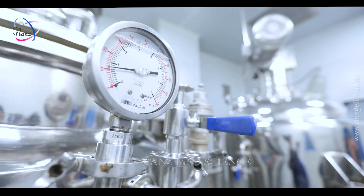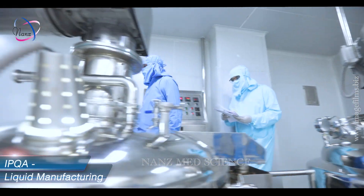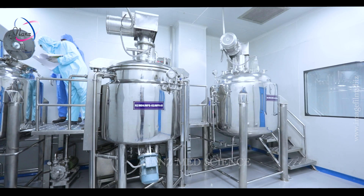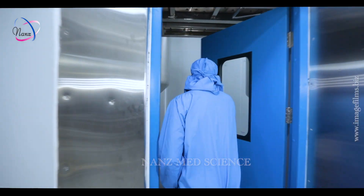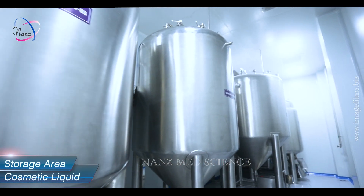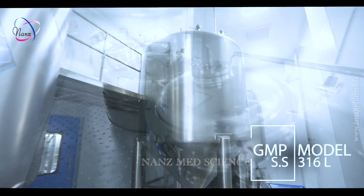Line clearance is done in the presence of an IPQA person before taking any batch for manufacturing. The charging of the pre-weighed materials is done through the manhole of the vessel. After processing, the material is passed through a filter press during the transfer of bulk liquid to the directly connected storage tanks. Our storage area is also equipped with high capacity SS storage tanks to match our manufacturing demands.